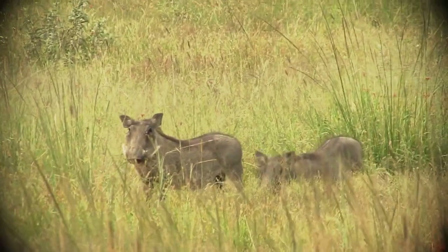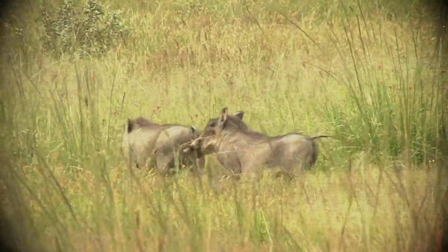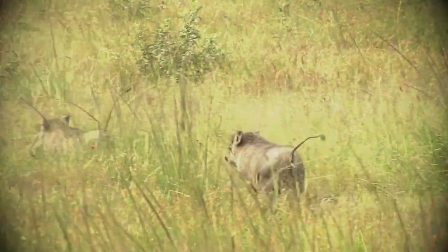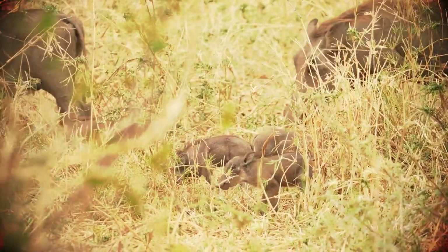They're smart and tough. We've got some awesome clips for you where warthogs show off their cool moves, from outsmarting big predators to making great escapes. Get ready to see warthogs in a whole new light. So let's get started.